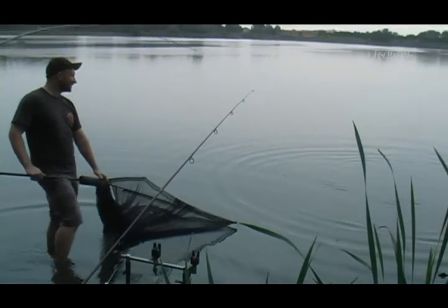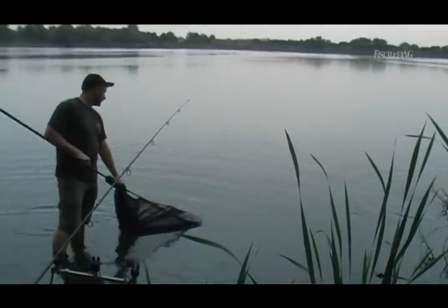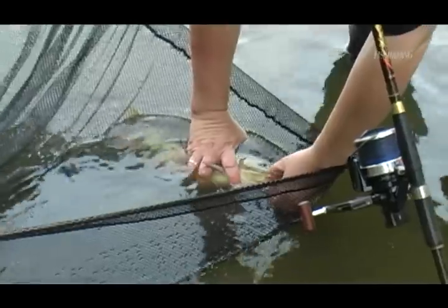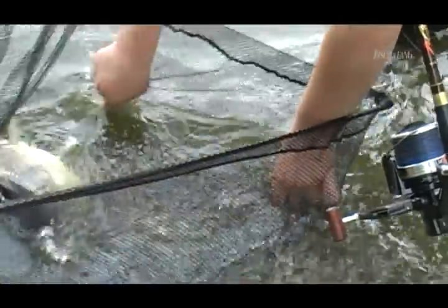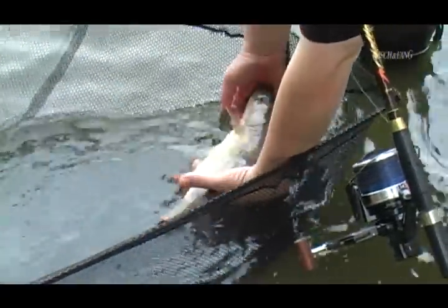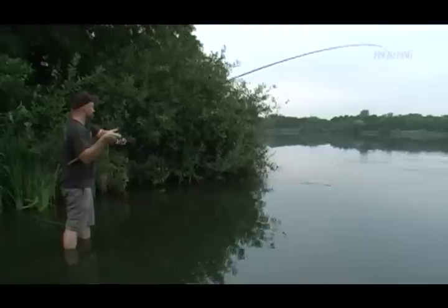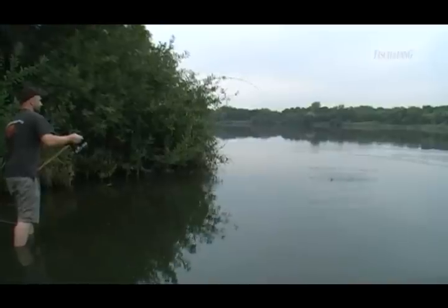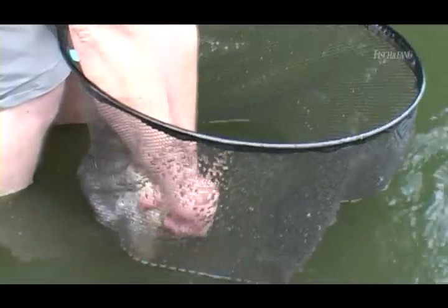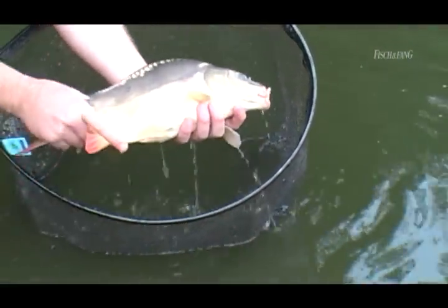While Jan already stands ready with the landing net, Holger plays the fish – and the experienced carp angler immediately senses that it's something on the smaller side. Indeed, it is a quite slender little carp that couldn't resist the buoyant boilie. But it is at least the first fish. Then it is Jan's turn – he also hooks a carp, though it also appears to be no specimen. The fish is quickly returned and the hook re-baited.